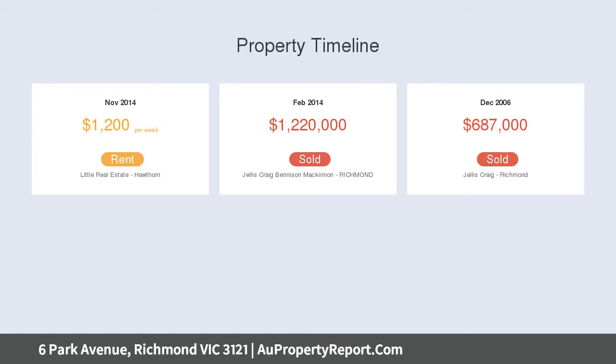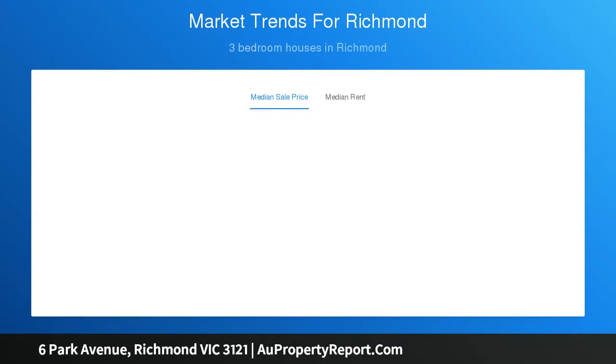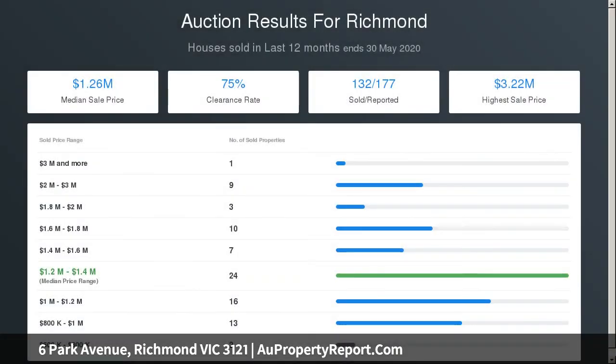A large formal living area with leadlight windows also includes an open fireplace and leafy outlooks. The bright kitchen is appointed with gas cooktop, oven and dishwasher, opened out to the lush backyard covered by a pergola for al fresco entertaining all year round.